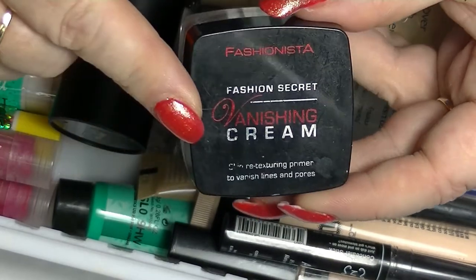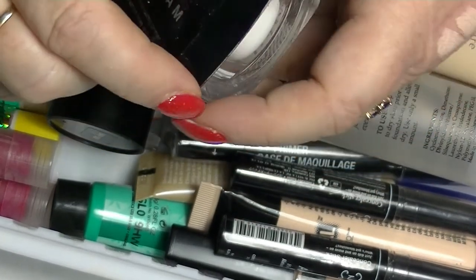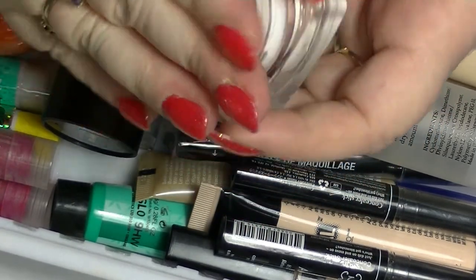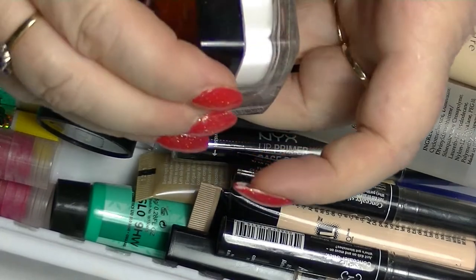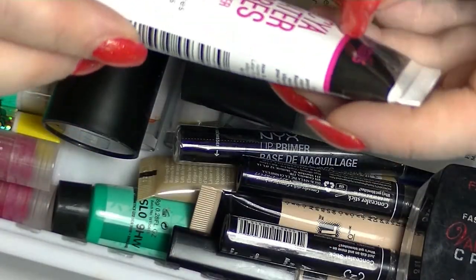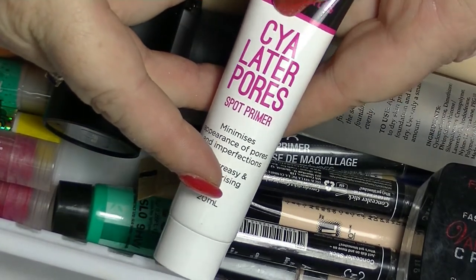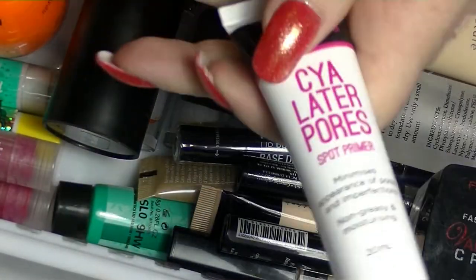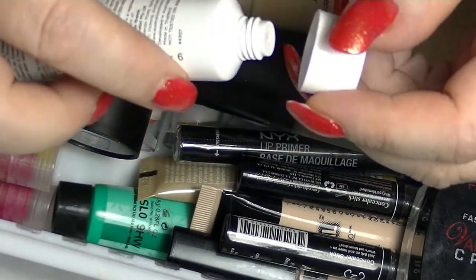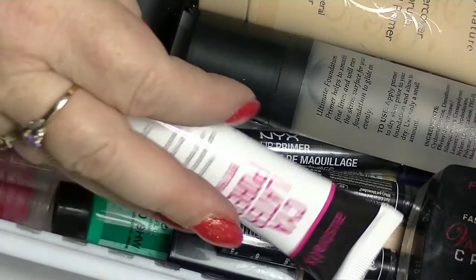This is another one I need to work on using up — it's quite old but it's still fine. This is the Fashionista Vanishing Cream — it's like the putty type ones that really fill in your pores. It's really good to use on really obvious pores, but I need to use that up. I got this from Astralis — I haven't actually tried it yet. It's called See You Later Pores; it's a spot primer, apparently. Because I have quite big pores on my nose I was thinking this might be good, but I haven't used it yet.